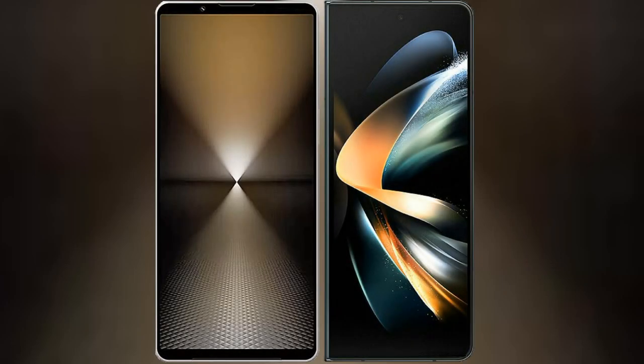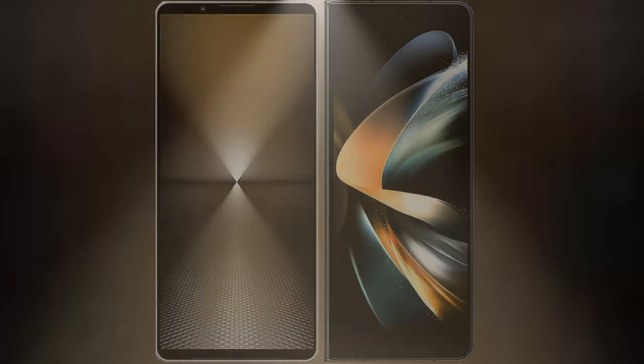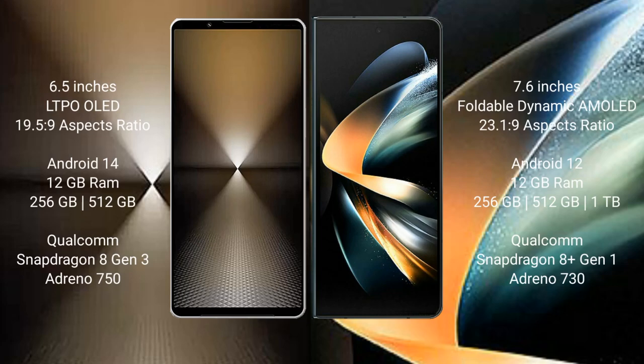I will compare the new Sony Xperia 1 Mark 6 with Samsung Galaxy Z Fold 4. Sony Xperia 1 Mark 6 comes with a 6.5-inch LTPO OLED display and aspect ratio 19.5:9. Samsung Galaxy Z Fold 4 comes with a 7.6-inch foldable dynamic AMOLED display and aspect ratio 23.1:9.